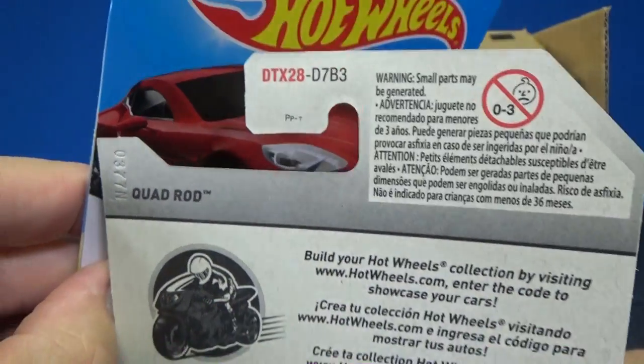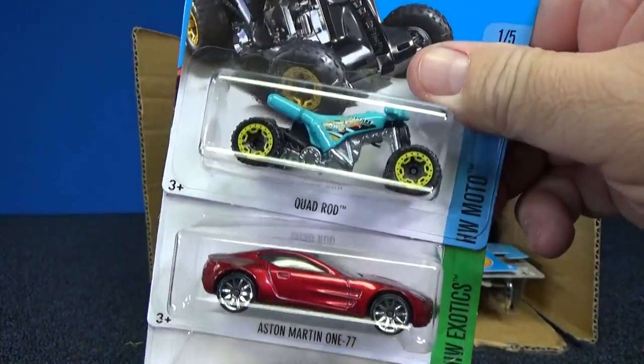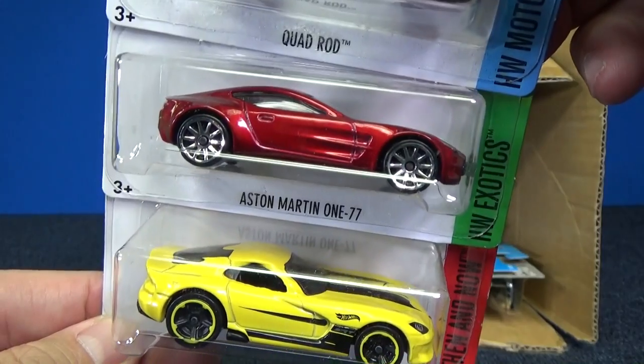And the hang tag — we can't tell the case code. Quad Rod. I'm glad to see this back. Looks fantastic in red.